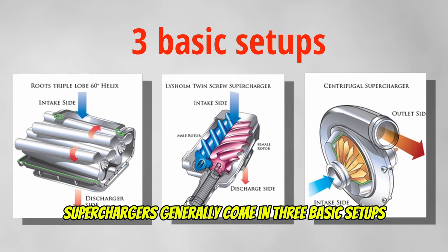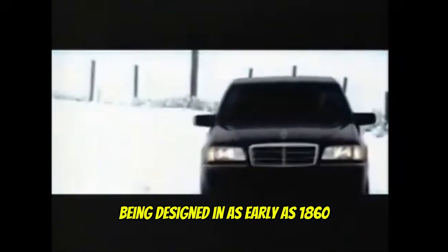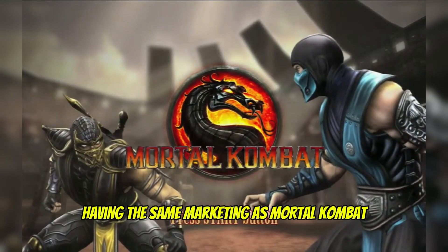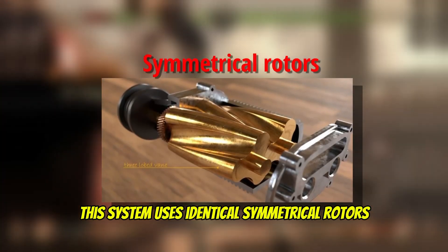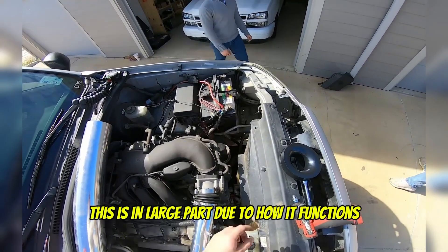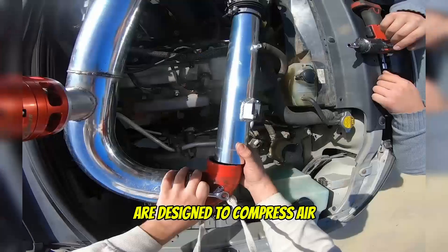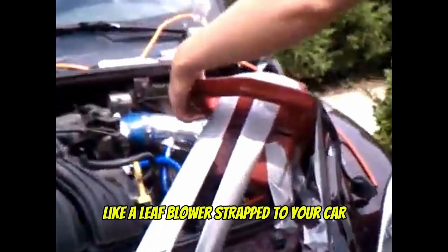Superchargers generally come in three basic setups. First, we'll cover the Roots system. This supercharger came before the turbo, being designed as early as 1860 with its first automotive applications in 1923. This system uses identical symmetrical rotors. Think of this supercharger as the most commonly used in media and films for that loud engine roaring. This is in large part due to how it functions — the other superchargers we'll cover are designed to compress air, but this one doesn't. Making this setup referred to as the blower engine, like a leaf blower strapped to your car.